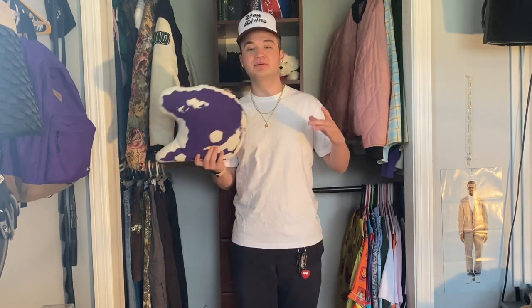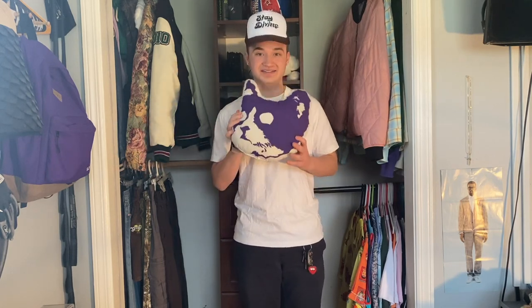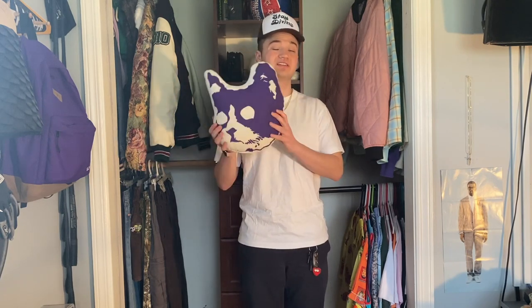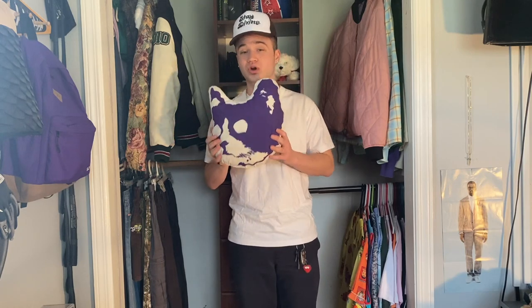Coming up next we have the Kill Cat pillow — another piece that I got at Camp Flog Gnaw. Every single year I go to Camp Flog Gnaw I get the unlimited game pass because I love playing those little carnival games and winning prizes, whether they be lighters, socks, or little pillows like this. Me and my dad, who actually went with me to Camp Flog Gnaw, grinded to get this pillow. I think it's a great addition to my room — it's another one of those pieces I will never sell because of how hard I had to work to get it, since I suck at carnival games.